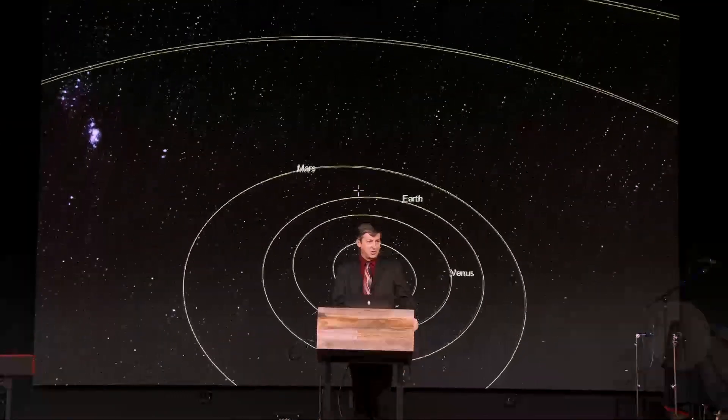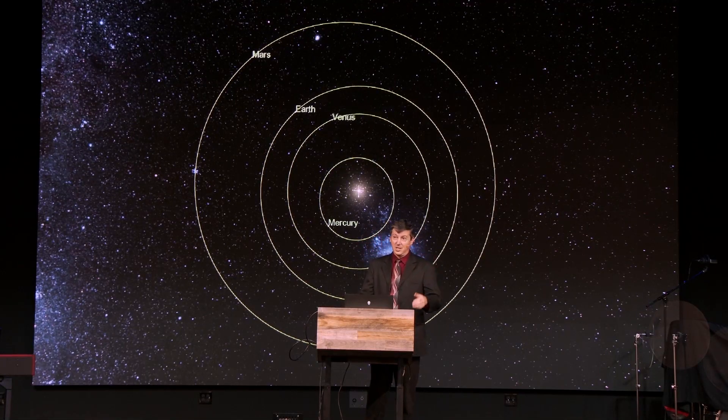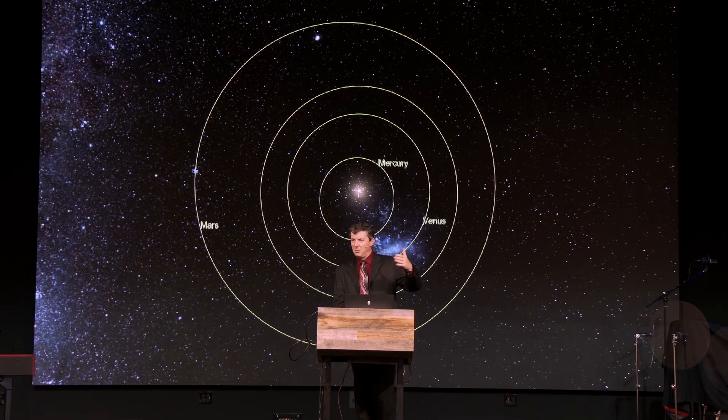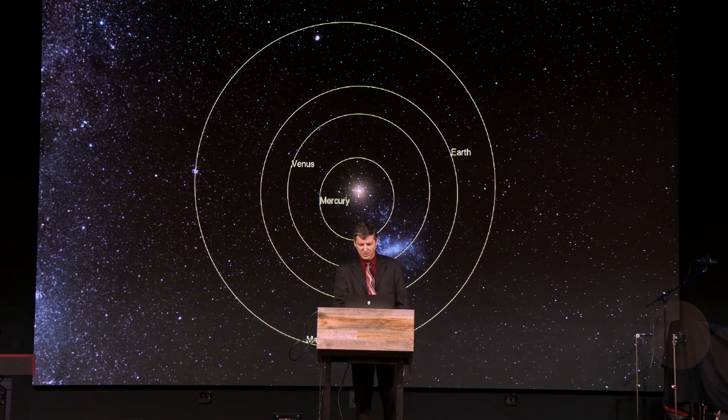That slight ellipticity is actually a design feature. If the Earth's orbit were extremely elliptical, we'd get very close to the sun and burn to death, or half an orbit later we'd all freeze to death. There is a few million miles difference over the 93 million miles that is our average distance from the sun.